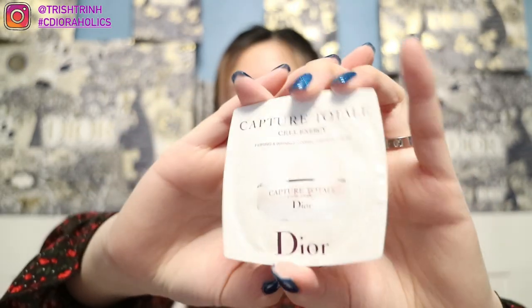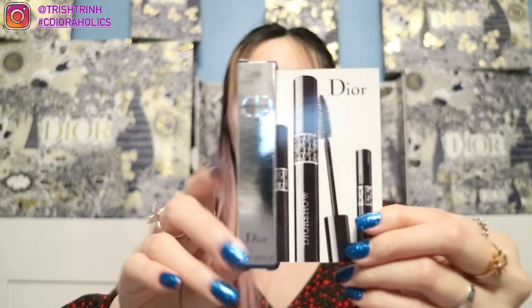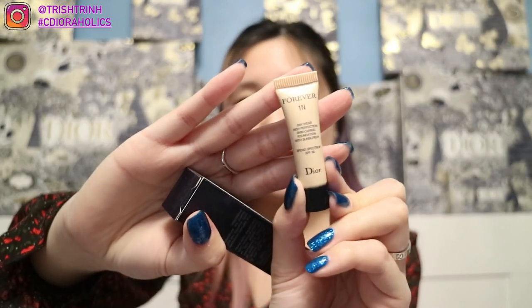Christina also gave me some extra gifts — not part of the gift with purchase, just samples she wanted to give me. She gave me a Capture Total Cell Energy Firming and Wrinkle Correcting Eye Cream in a little plastic sample, which is also good for travel. She also gave me a lipstick sample — the Dior Addict Stellar Shine — with a little brush, plus a mascara sample (which I'll give to my aunt or grandma since I don't use mascara), and a Forever 24-Hour Wear High Perfection Skin Caring Foundation with Sunscreen in a little sample tube.